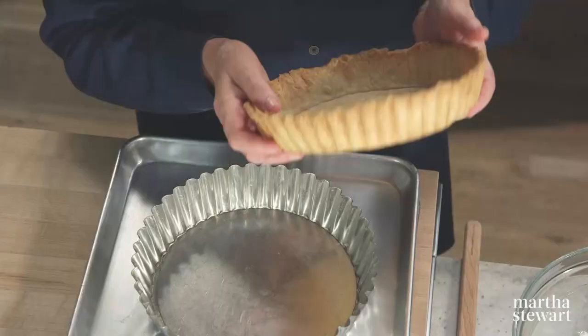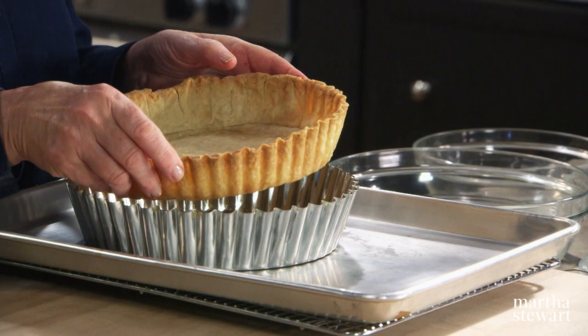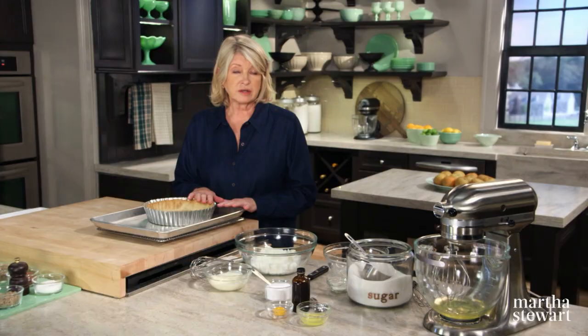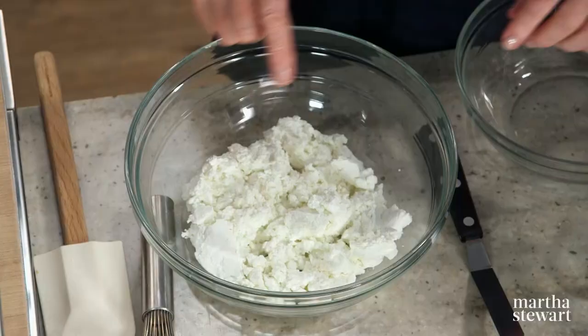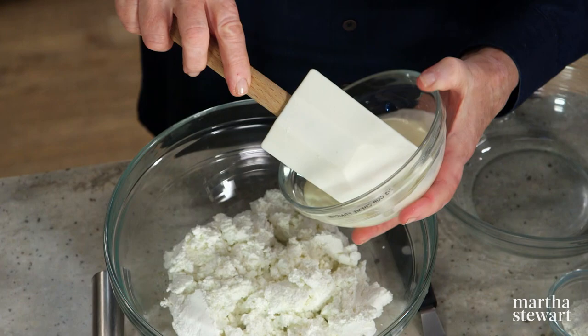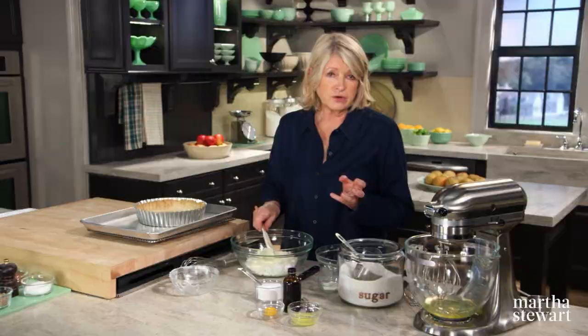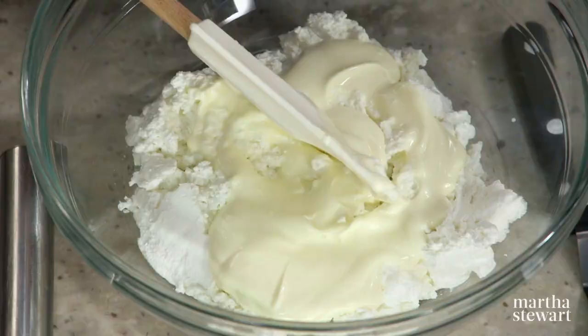Here is the crust — what a wonderful color. And it did not shrink very much; that's because it was blind baked. And it is high enough to hold the entire filling that I'm going to make right now. This is the fromage part of the tart au fromage. So we have 18 ounces of farmer's cheese mixed with two thirds of a cup of crème fraîche. Farmer's cheese is really a fine version of cottage cheese — it's a little bit saltier and it is pressed and drier. Crème fraîche is heavy cream with a little bit of buttermilk added to thicken it naturally.